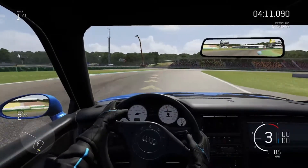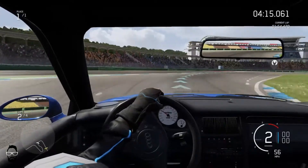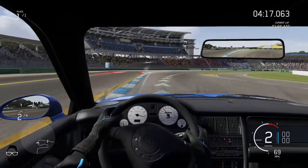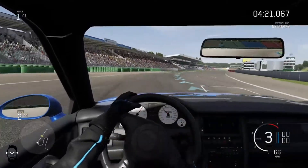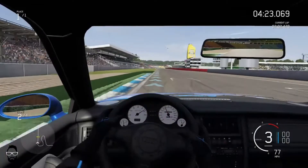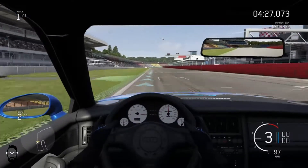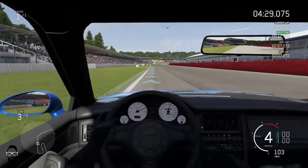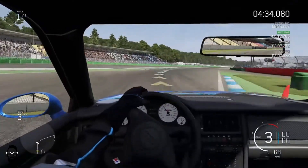Getting up on the berm a little bit there, down to second — pretty smooth, I'll take that turn. A little bit wide coming through that last turn, but we're using all the racetrack. Carrying some speed — we got 2:07. Pretty respectable time if you ask me.